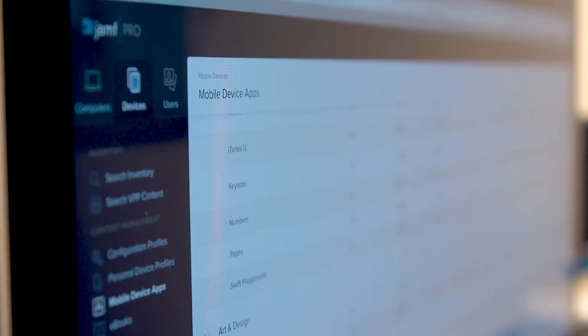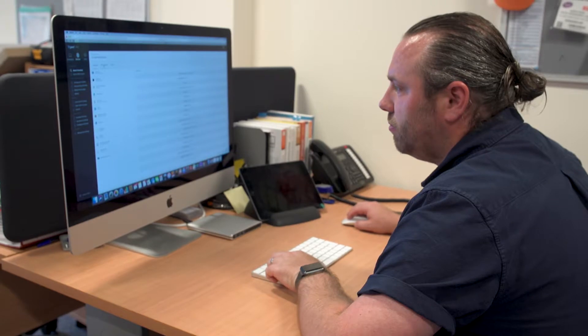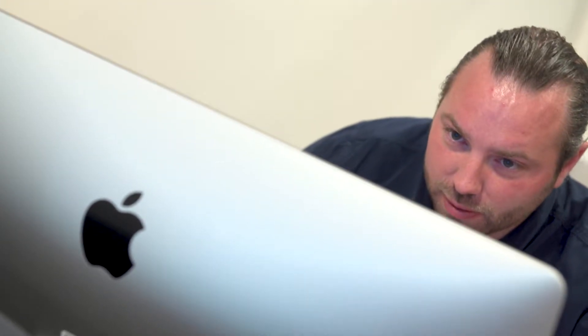We decided to go for Jamf as our mobile device management solution. Because it has a self-service tool, we are able to be in control of what apps are available to children. When we purchase apps we don't have to buy them for everybody just in case anybody downloads them — we can buy them for specific year groups and share them with specific year groups, or equally we can share them with just teachers.